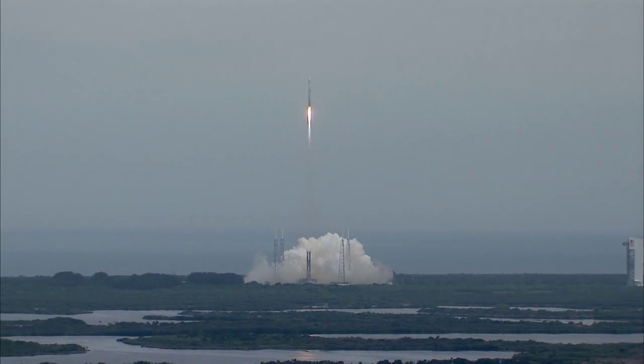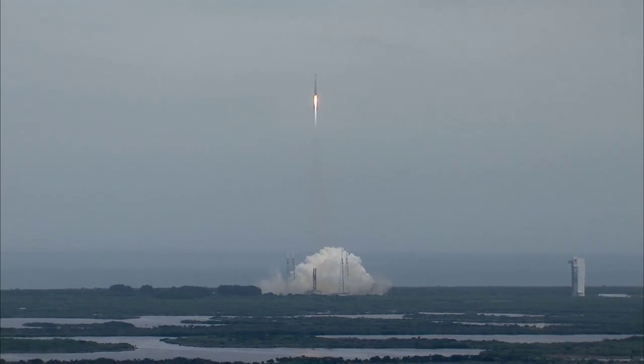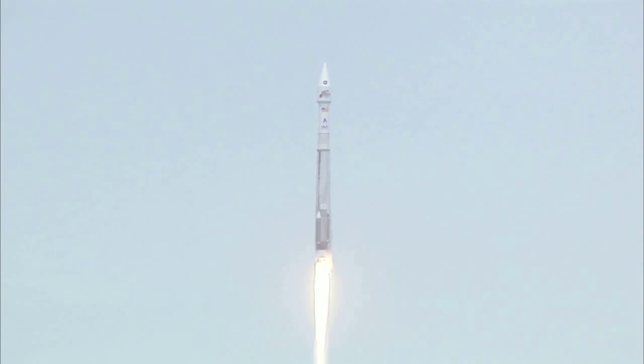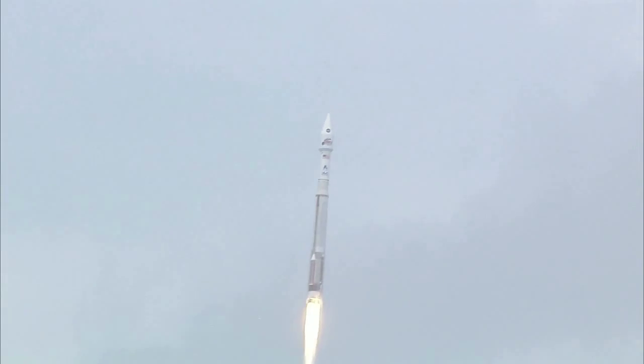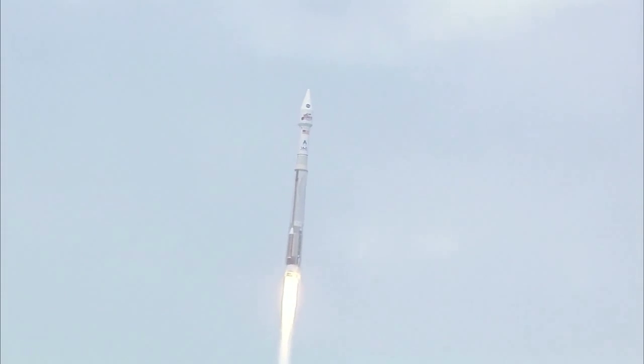Everything looking good, still at 100% rated thrust on the RD-180. Vehicle rates are looking good, we do have roll program in right as expected. We are actively controlling the mixture ratio, valve position looks good, thrust regulator valve position looks good, speeds are good. Vehicle is operating as expected.